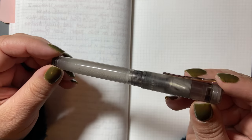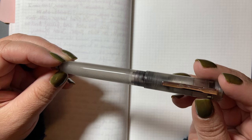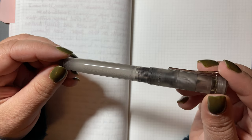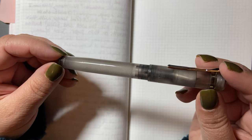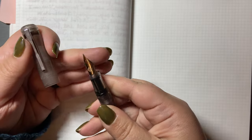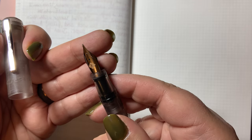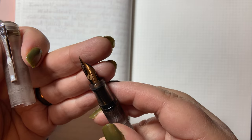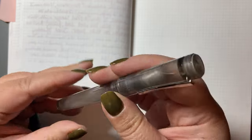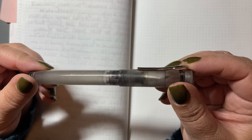Next up is my Franklin Kristoff Wonder Pens exclusive Model 20. I also use this as an eyedropper pen, although it does fit a cartridge. I like to see the ink sloshing around inside. This one currently has a 14 karat gold medium SIG nib — a Jim Rouse SIG — and I've used this pen 10 times in the past six years.